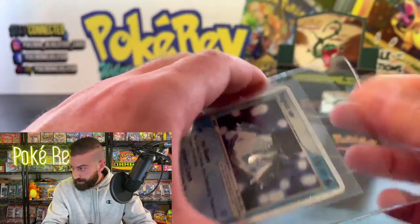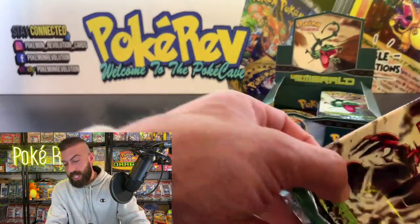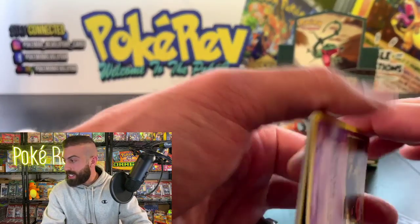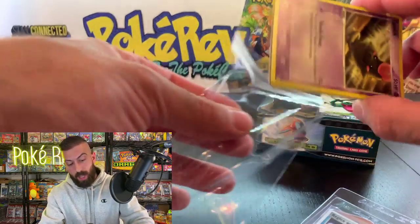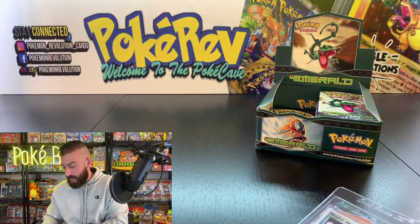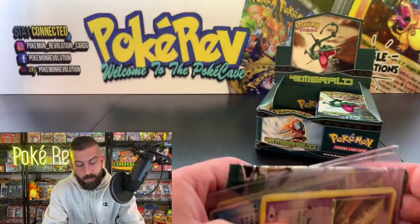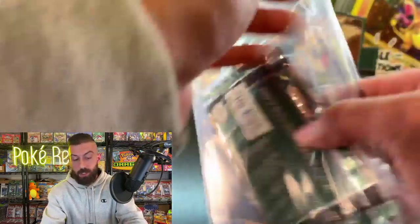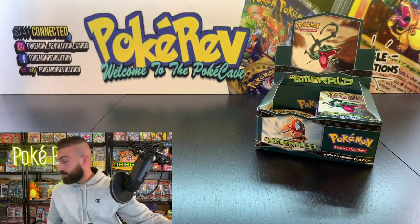At the end of the lives I announce the next booster boxes we're going to be opening for next week. Take a guess at what you think the next box is going to be — we're sticking to the Thursday ex-box theme so far. However it's been getting pretty difficult to keep up with that because ex-era boxes are crazy hard to find. People are guessing crystal guardians, dragon frontiers, team rocket returns — those are some awesome guesses.